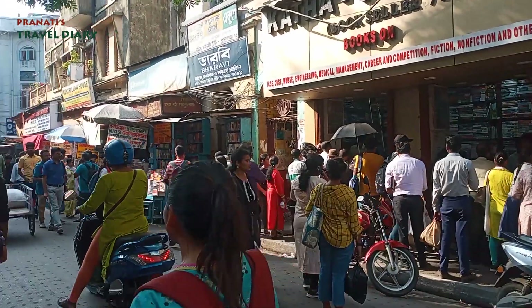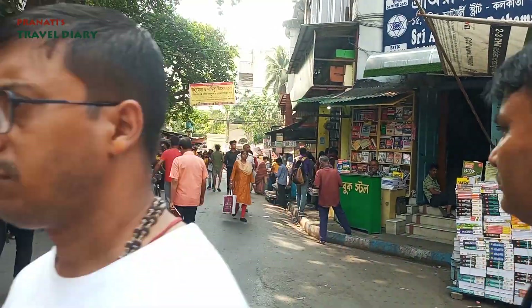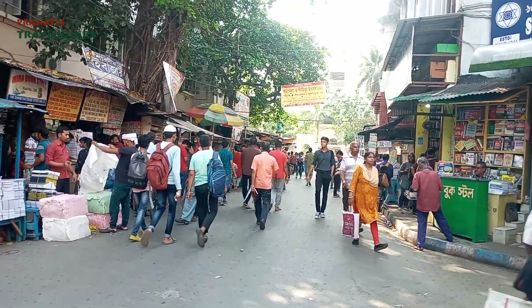We are here at College Street and Coffee House. College Street is the largest book market. Coffee House is a part of Kolkata's cultural history. This area is also known as Boi Para — 'Boi' means book and 'Para' means colony. It is 900 meters long, stretching from Vidyasagar Road to Gour Bazar, and from M.G. Road crossing to Surya Sen Road crossing. It is in central Kolkata.